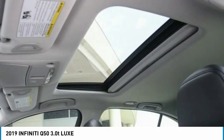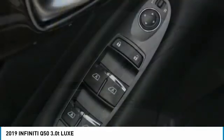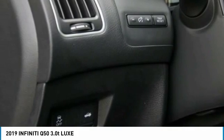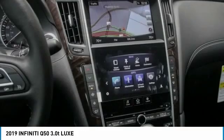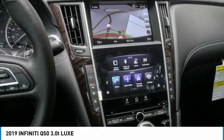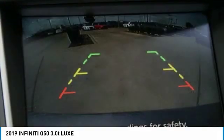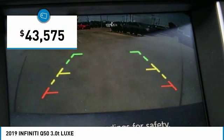The breathtaking performance of Infiniti's Q50 engine leaves nothing to be desired. The engine block is crafted out of aluminum alloy to help reduce weight and increase responsiveness, giving you incredible power and a truly thrilling drive. And it's priced below $45,000.